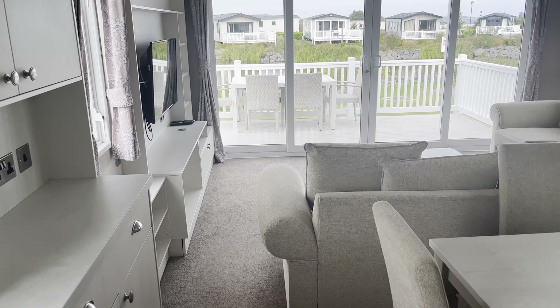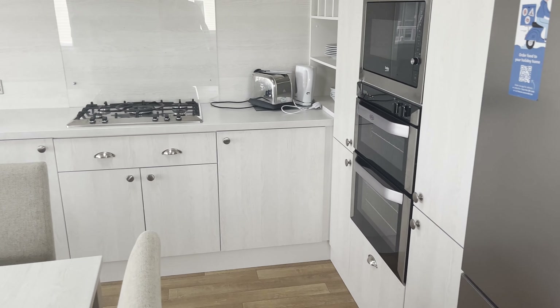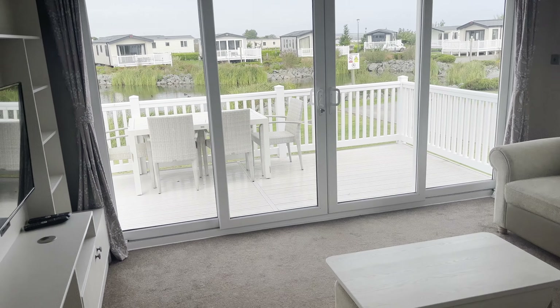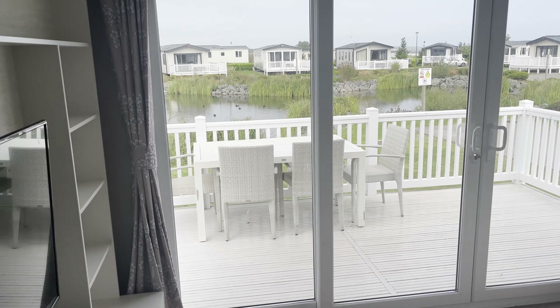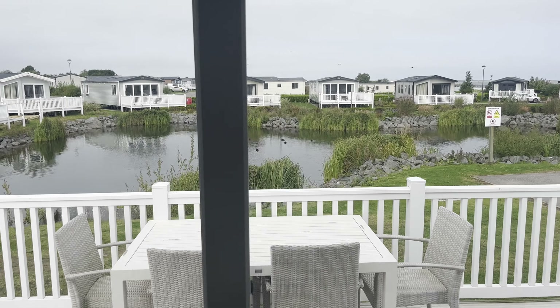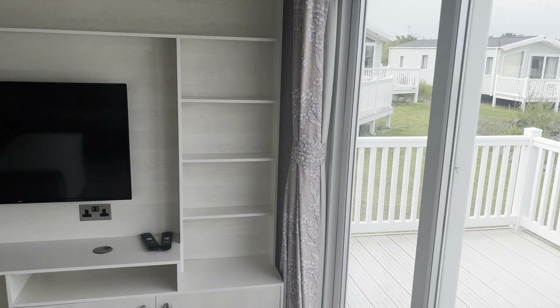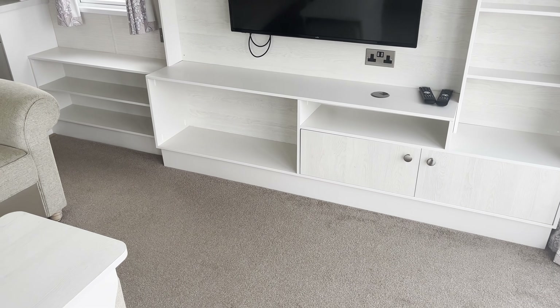This is the living area. A lovely view there. Very nice and clean this.